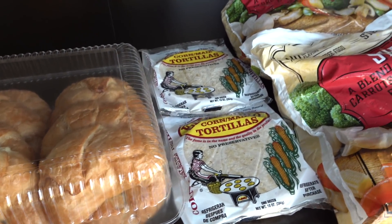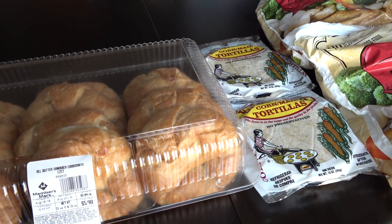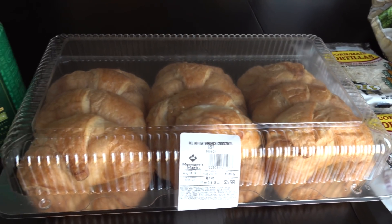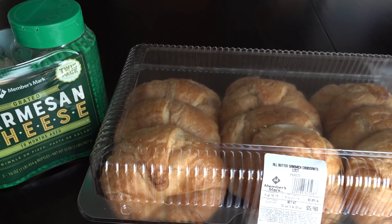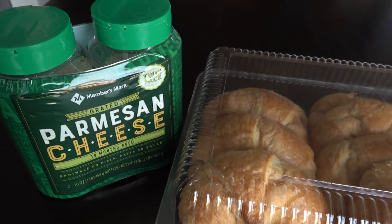I've got some things from Meijer that I've been waiting to put away because I want to share those with you. We've also got some stuff from Staples and then we also stopped off at Lowe's. So I have a lot to share in this video. I'm going to start off with Sam's Club.